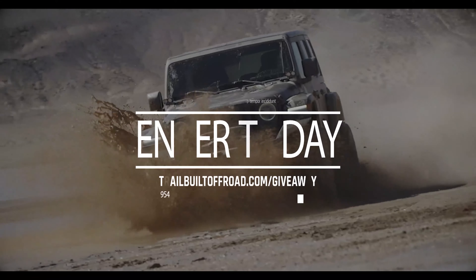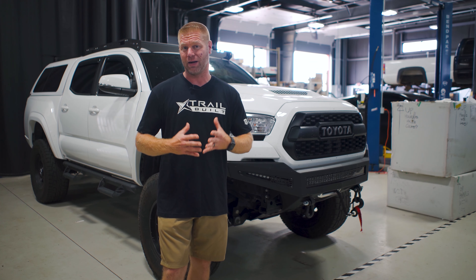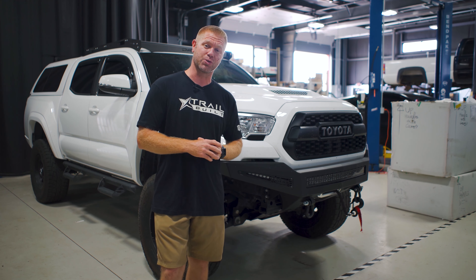It's a suspension worth up to $3,000, which is super exciting. To enter, all you've got to do is head on over to our website at trailbuildoffroad.com/giveaway and pick yourselves up one of these awesome Icon Trail Built t-shirts.